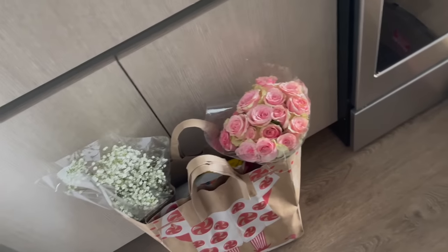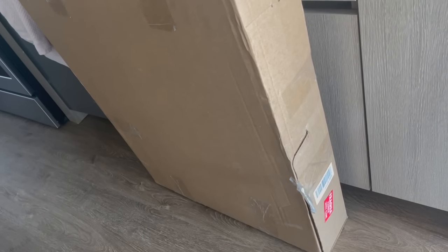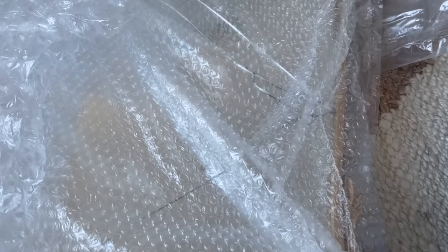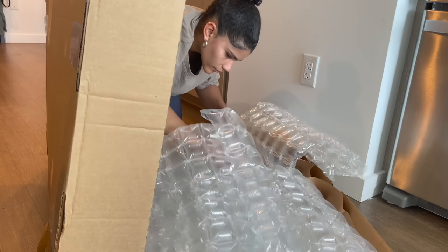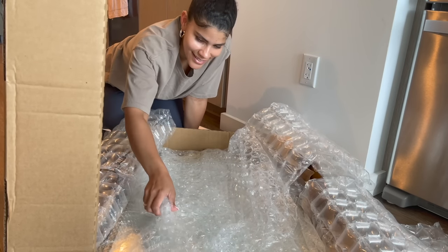I just went on a little Trader Joe's run, picked up some flowers and some other things for the apartment, and I also grabbed this package from downstairs — it's the replacement mirror. I'm really hoping this one's not damaged. You can see it says fragile on the side. I went ahead and unboxed it and was so disappointed, thinking something bad had happened again. But actually — it's okay! It's not cracked this time, we're in the clear!